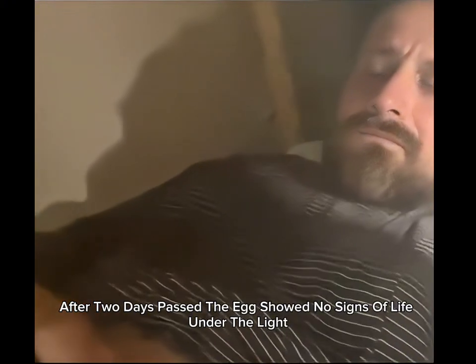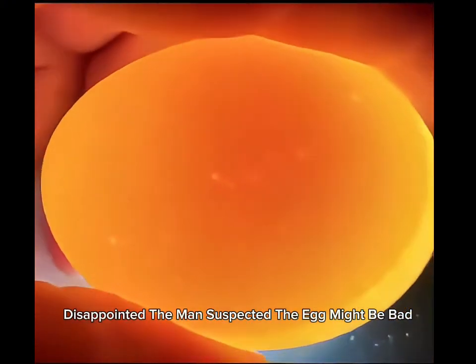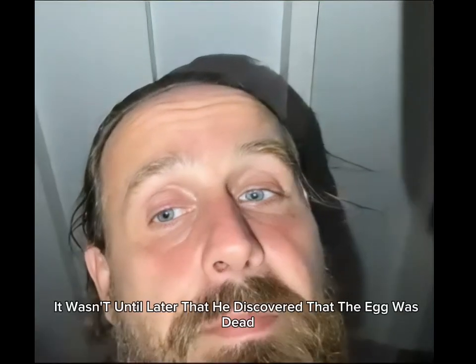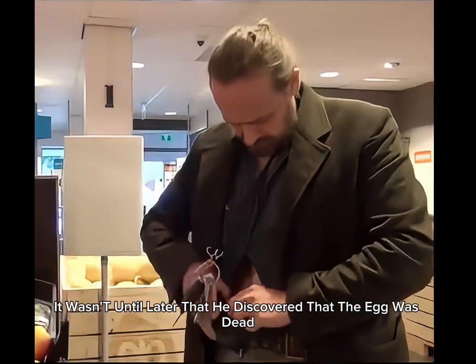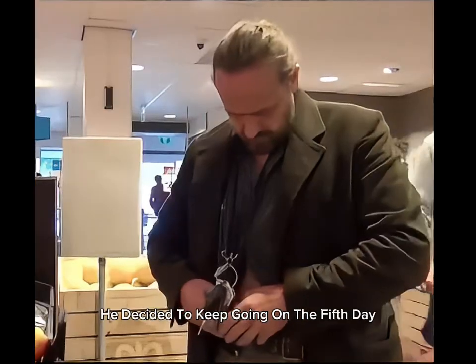After two days passed, the egg showed no signs of life under the light. Disappointed, the man suspected the egg might be bad — it wasn't until later that he discovered the egg was dead. He then discovered duck egg incubation usually takes about a month, so he decided to keep going.